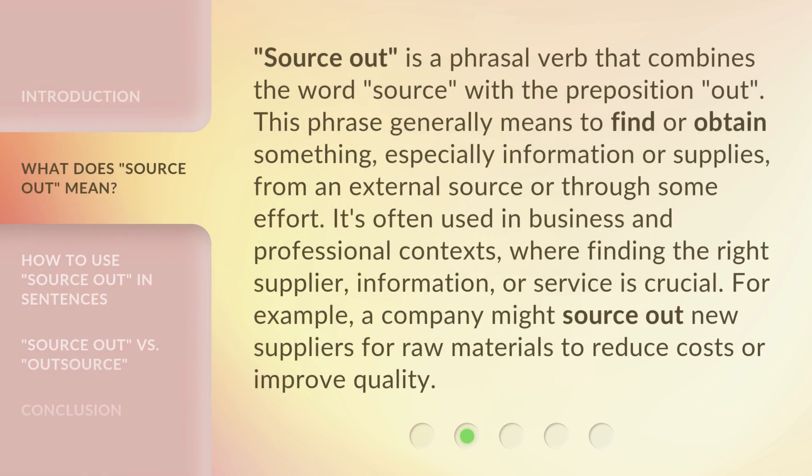Source Out is a phrasal verb that combines the word source with the preposition out. This phrase generally means to find or obtain something, especially information or supplies, from an external source or through some effort. It's often used in business and professional contexts, where finding the right supplier, information, or service is crucial. For example, a company might source out new suppliers for raw materials to reduce costs or improve quality.